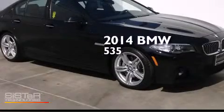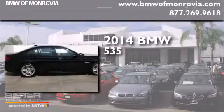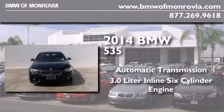This is a brand new 2014 BMW 535. This car has an automatic transmission and a 3.0-liter inline six-cylinder engine.